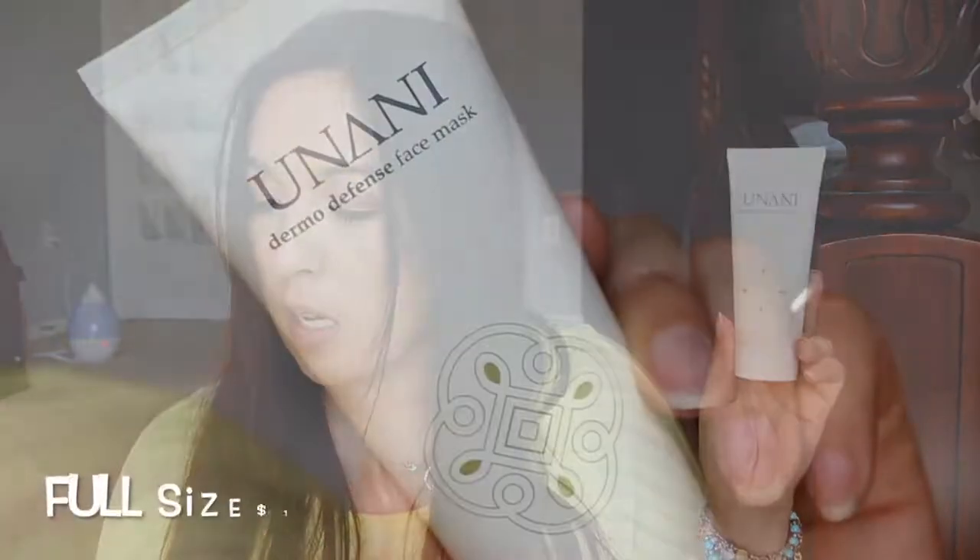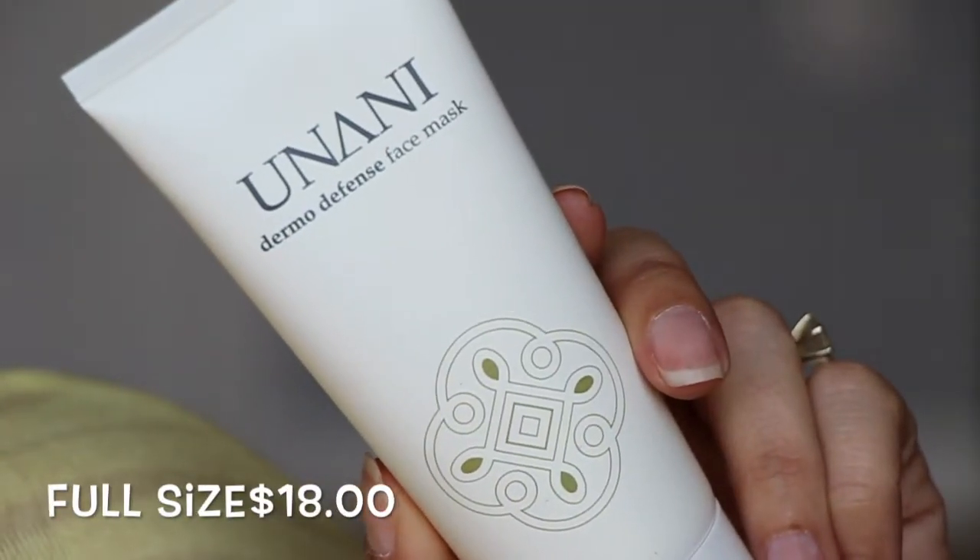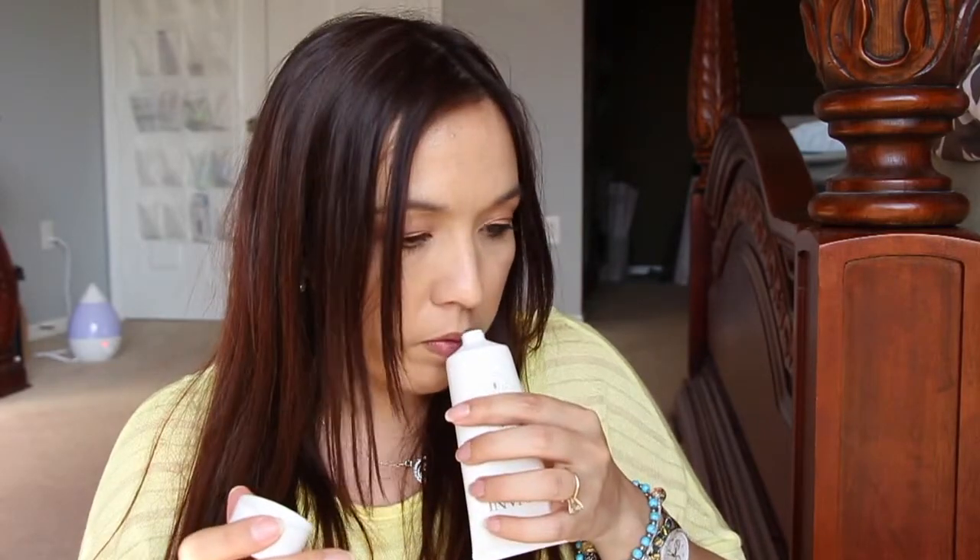The next thing in here is from Unani — a Dermodefence face mask. It says it's hydrating and protecting the skin, which is exactly what the Dermodefence face mask promises to do. It has aloe and Ayurvedic herbs, and your face will thank you. Let me see if it's open — oh, it is. I can only smell the perfume right now, so I can't smell anything else.